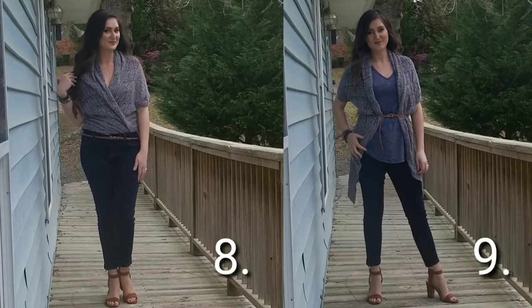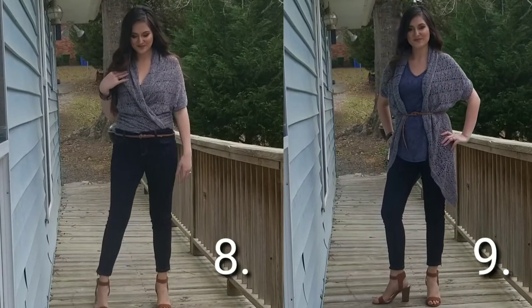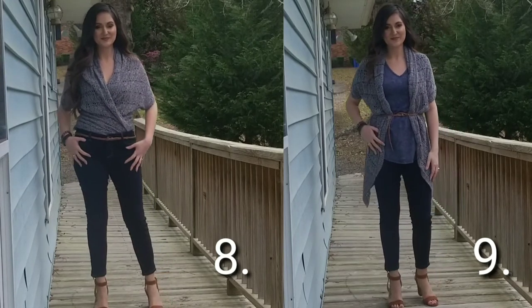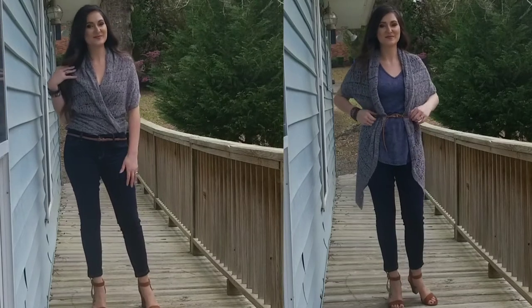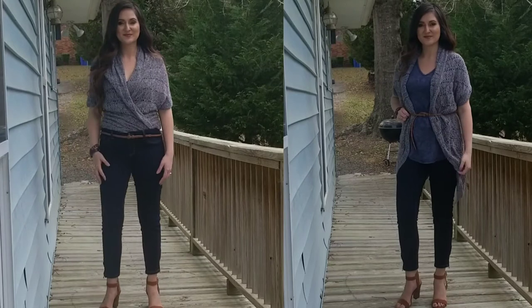For outfits eight and nine I used the cardigan two different ways. This is my go-to cardigan lately — I like it because it doesn't have long sleeves and it's super versatile. You can use it during the spring, fall, and sometimes the summer, and I really like it especially with these outfits.